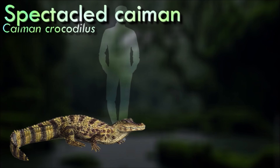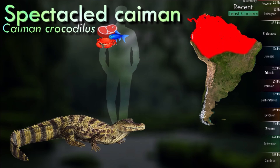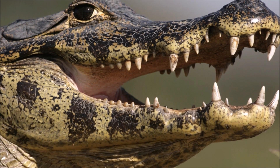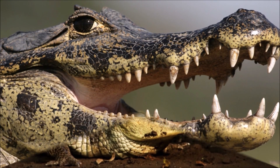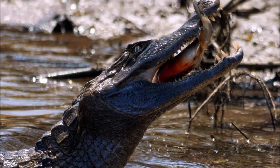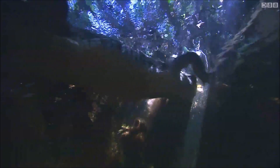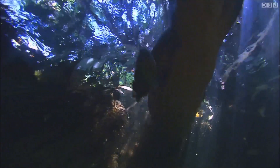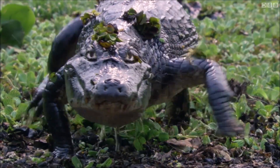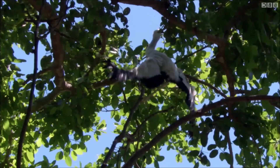The spectacled caiman inhabits a variety of freshwater habitats throughout Central and South America. They are opportunistic feeders and ambush predators known for their social behavior, often congregating in groups ranging from a few individuals to several dozen. They build nests out of vegetation near the water's edge, and the female guards the nest. When the eggs are ready to hatch, the mother assists the hatchlings in reaching the water.